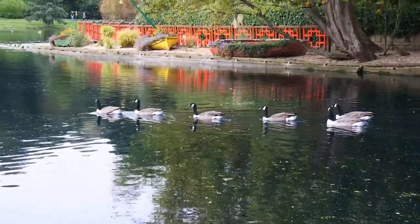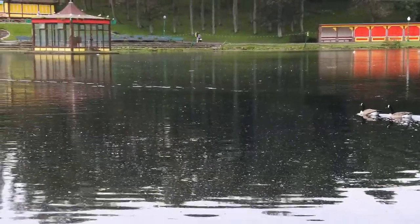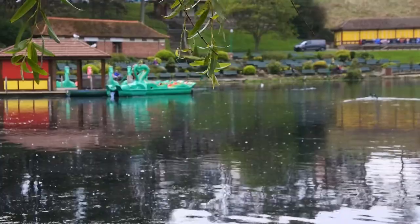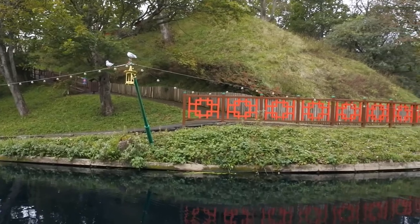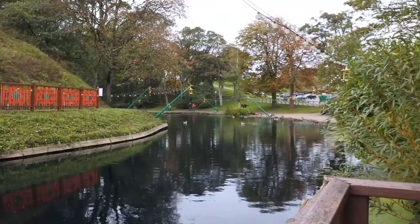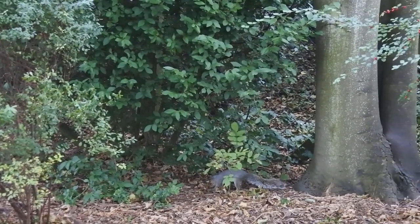So we've got the main lake at Peasholm Park. There are Canadian geese here, and you can see the dragon boats in the distance. There are also plenty of grey squirrels in the park — this one's digging for nuts or looking to find where he's buried them.